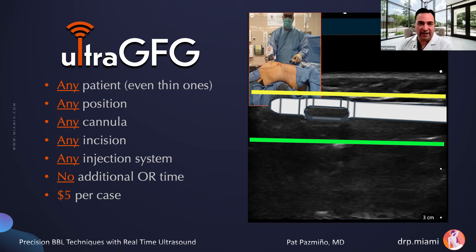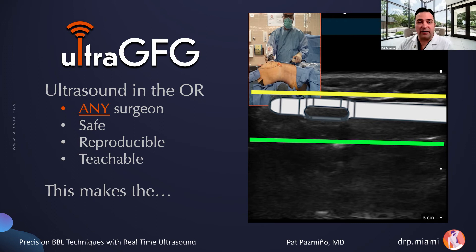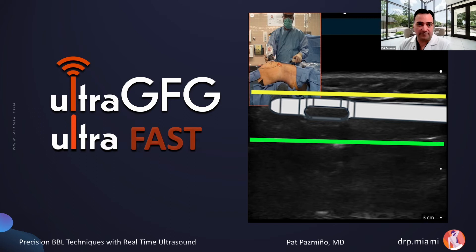Ultrasound-guided gluteal fat grafting can be used on any patient, even very thin ones. It can be used with any patient position, any cannula, any incision, any injection site, and adds no additional OR time — it only adds $5 per case for the sterile cover around the ultrasound probe. Ultrasound in the OR can be used by any surgeon. It can make this procedure, for once, safe, reproducible, and teachable. This makes ultrasound-guided gluteal fat grafting ultra safe, ultra fast, and ultra better.